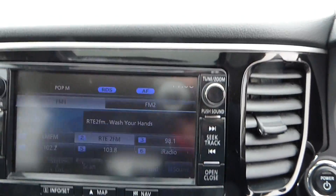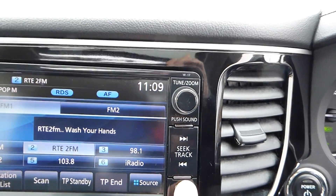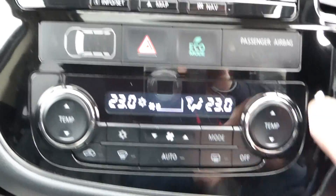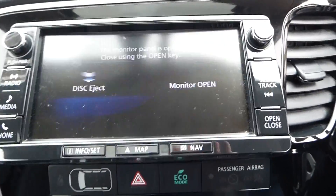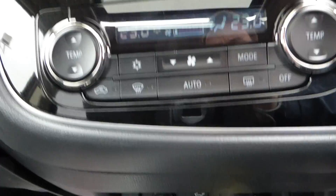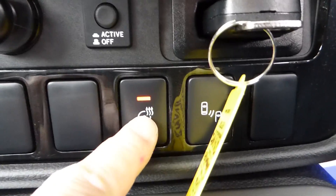Comes with sat-nav and dual climate control air conditioning. Also comes with an internal CD stereo.